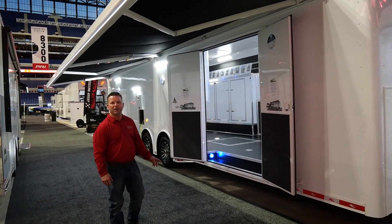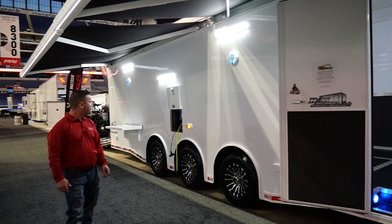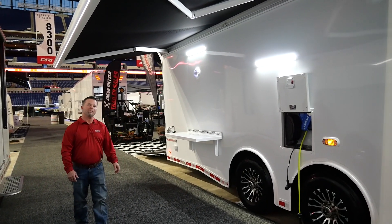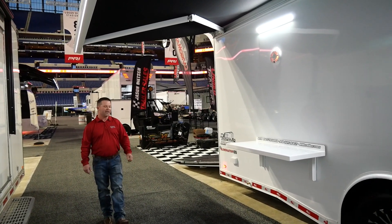This trailer has a double 30-inch side door. It also has a pocket for your air reel, your extension cord reel, exterior 12-volt LED lights, a removable fold-up countertop that you can store inside, an exterior GFI, and an air outlet.